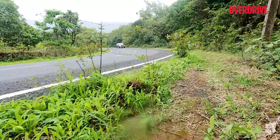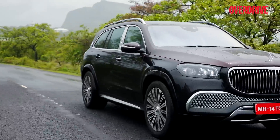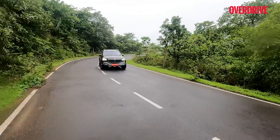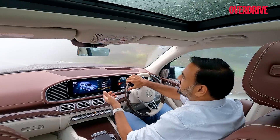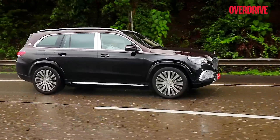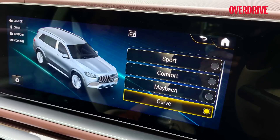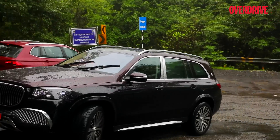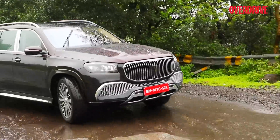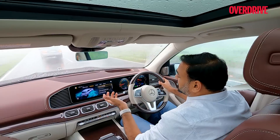The Maybach GLS with E-ABC is a masterclass in ride refinement, ensuring that this near-three-ton SUV tackles bends with an air of stateliness. The Curve mode is not intended for sportier driving on winding roads — for that, you have Sport mode, which stiffens up the chassis and gives a more direct feel from the steering. Curve mode is more suited for relaxed driving on winding roads so that cabin composure is maintained, occupants don't get tossed around, and it also helps reduce the effects of motion sickness.